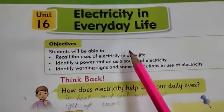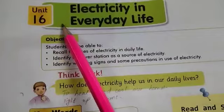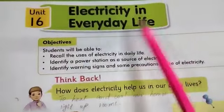As-salamu alaykum. Class 2, Subject GS, Unit No. 16 — Electricity in Everyday Life.